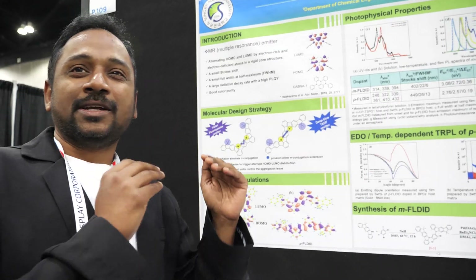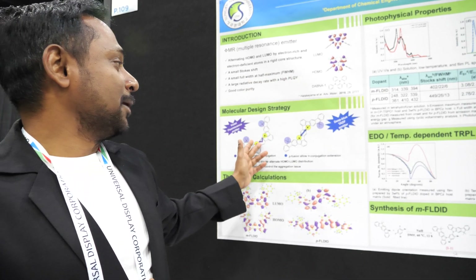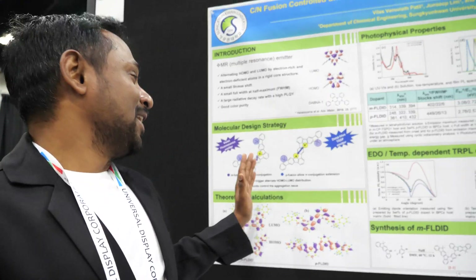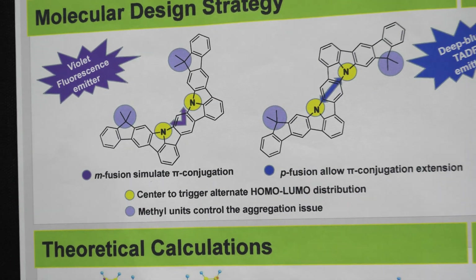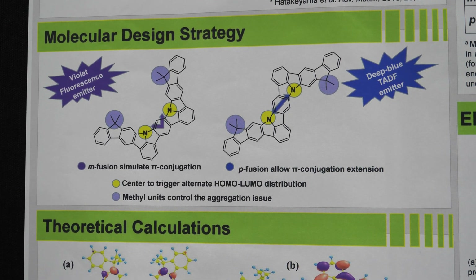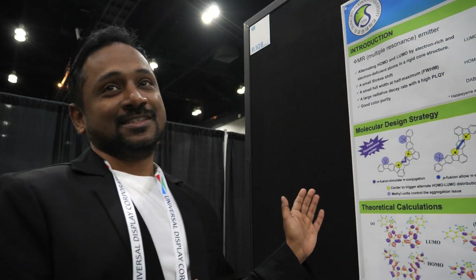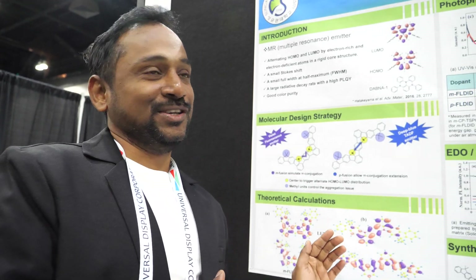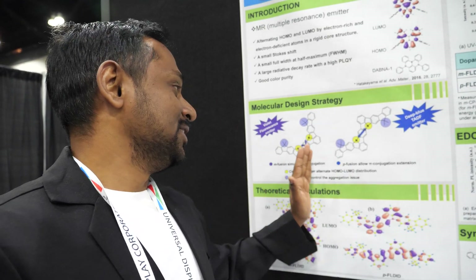The strategy is simply carbon-nitrogen chemistry, unlike boron molecules, where we can simply use carbon, hydrogen, and nitrogens. By modifying the fusion position, we can change the emission properties from a fluorescence emitter to a TADF emitter. As we know, the fluorescence emitter has an efficiency issue because only singlet exciton emission is responsible. So we need the TADF emitter, and in the CN fusion strategy, by changing the fusion position, we can change the emission property.